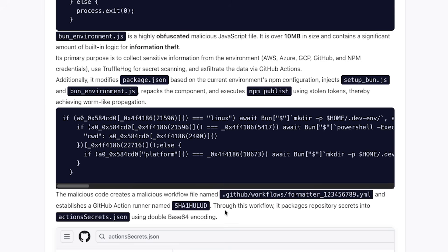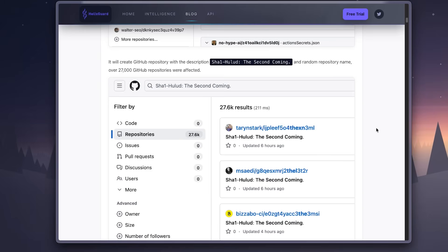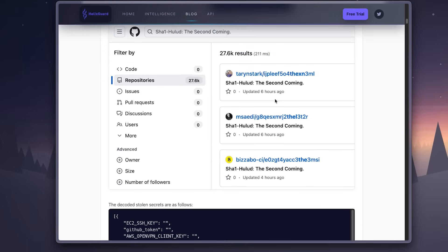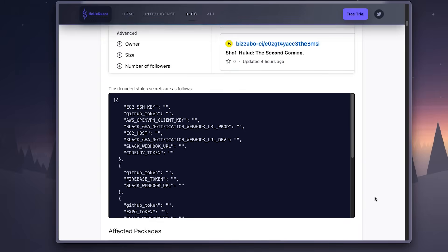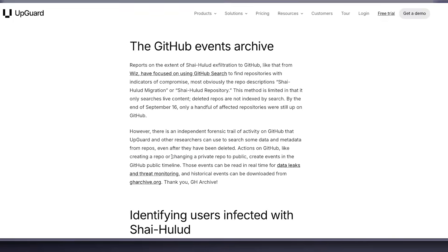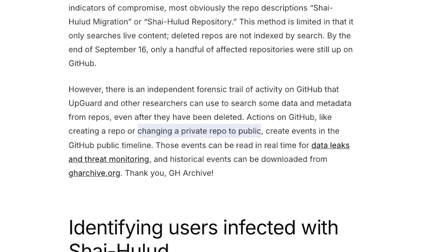After the secrets are collected, the malware doesn't stop there. It immediately publishes a brand new GitHub repository under the attacker's account, literally called Shai-Hulud, and uploads your stolen token straight into it. In some cases, it even goes into the victim's GitHub account and flips private repositories to public. It's a smash-and-grab operation where the attacker wants to collect as much as possible, as fast as possible.